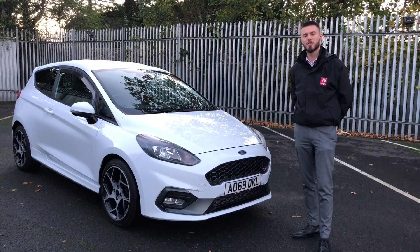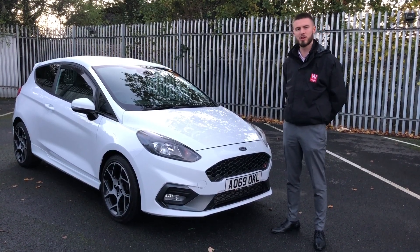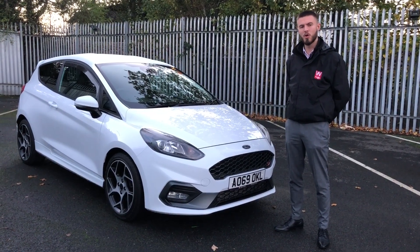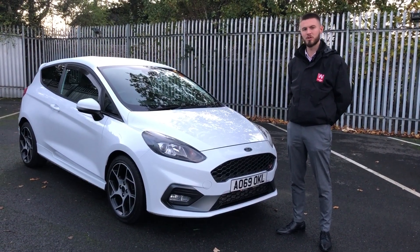So that was our car of the week — I hope you enjoyed watching it. If you have any further questions about the car or would like to come down and see it, please visit us in Epsom or visit our website at www.wilsons.co.uk. Thanks a lot.